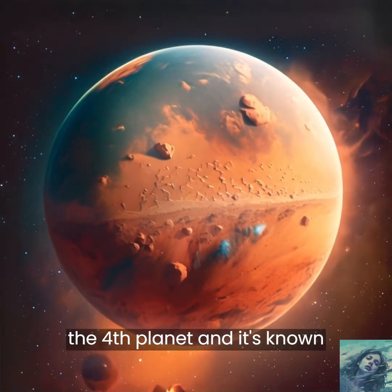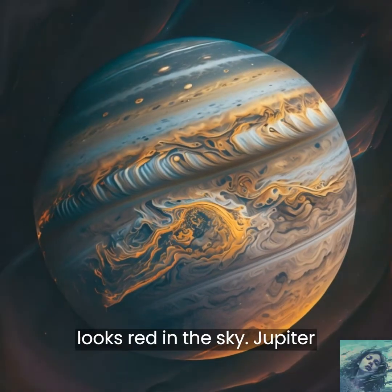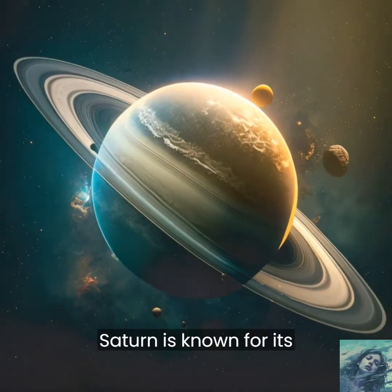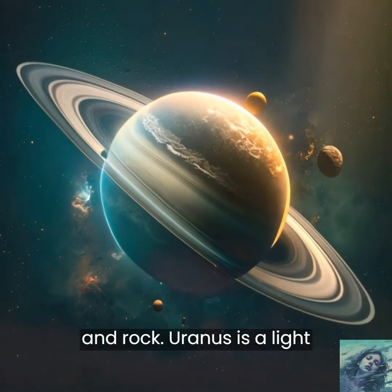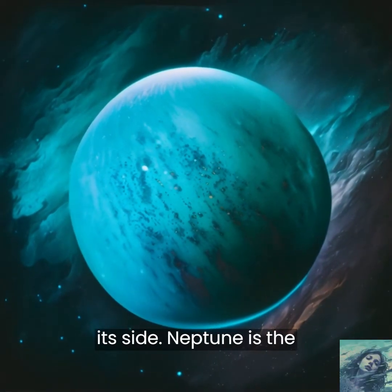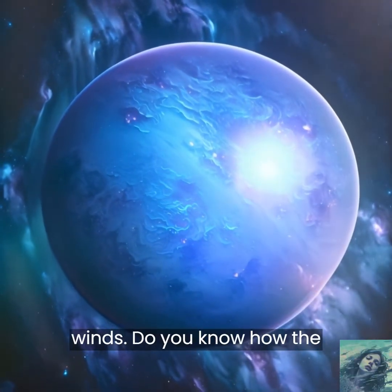Mars is the fourth planet and it's known as the red planet, because it looks red in the sky. Jupiter is the biggest planet and it has a big red spot on it. Saturn is known for its rings, which are made of ice and rock. Uranus is a light blue colour and it spins on its side. Neptune is the farthest planet from the Sun and it's known for its strong winds.